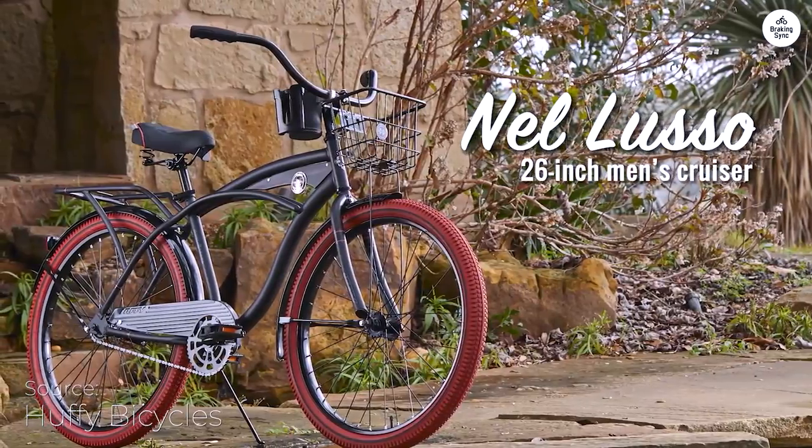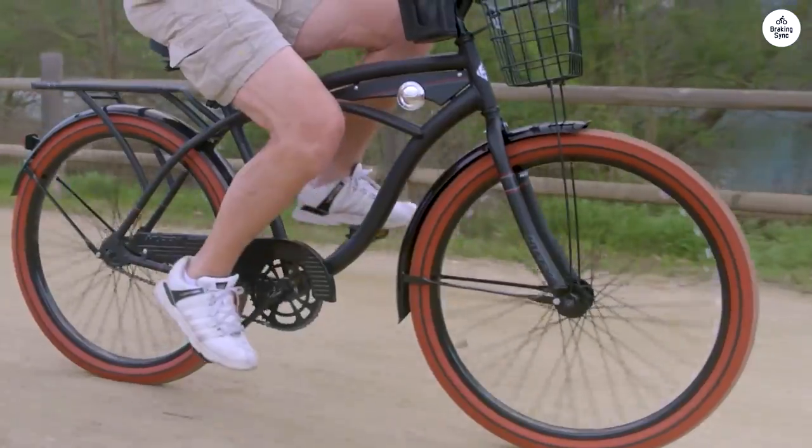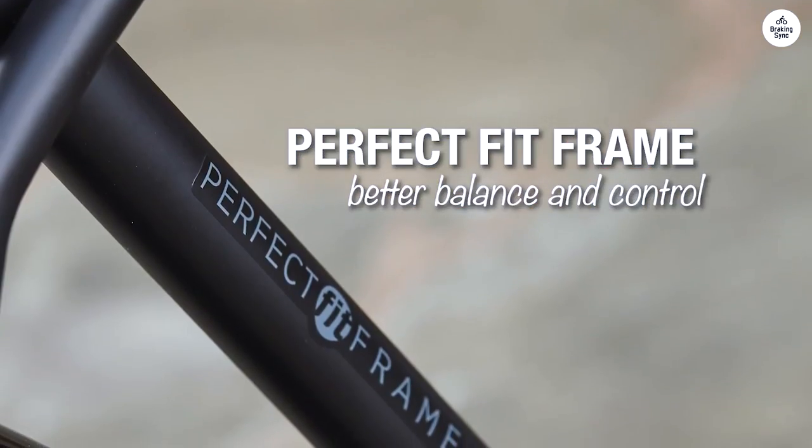I recently tried out the Huffy Nell Lusso Cruiser, and it was a comfortable ride. The bike has a classic look and comes with a front basket, a rear rack, a spot for my phone, and even a cup holder, which I found handy for quick trips.